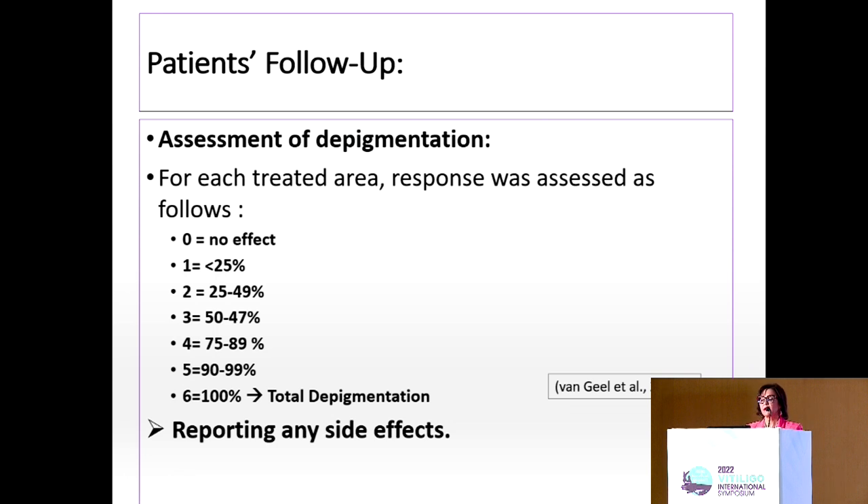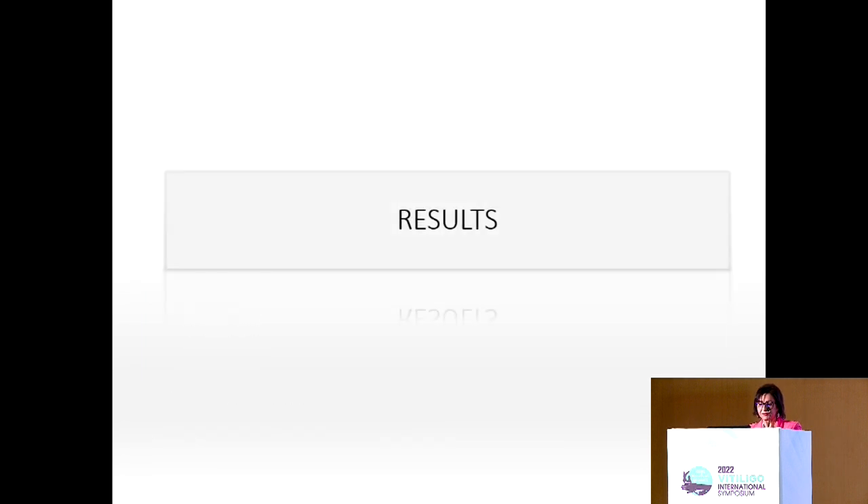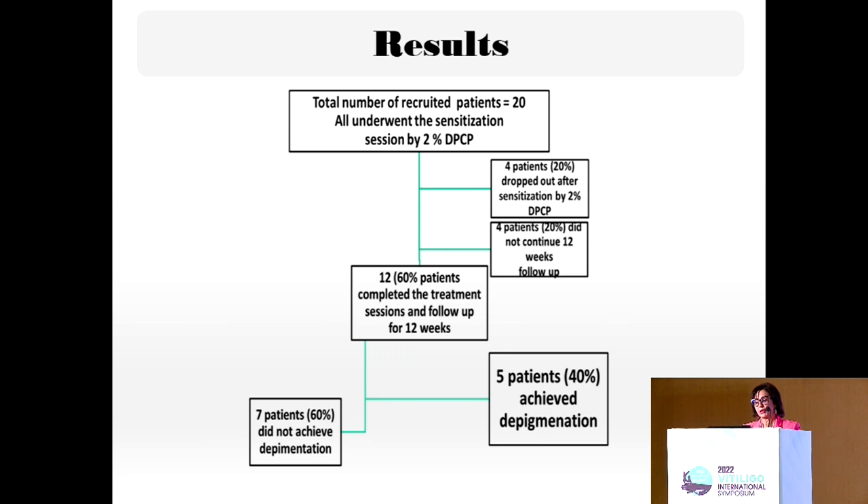We included 20 patients, and 12 continued the study, as it was conducted during the COVID era — four patients did not show up after sensitization and another four did not continue for the 12 weeks and were excluded. Of the 12 patients who continued, five achieved depigmentation, which is 40%, while seven patients — 60% — did not show any depigmentation.